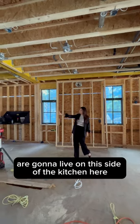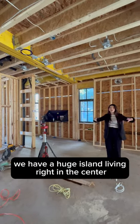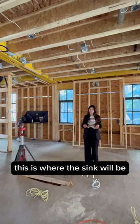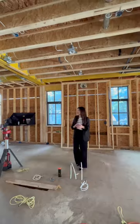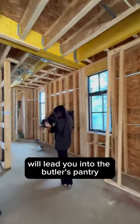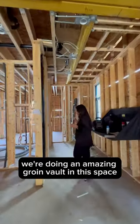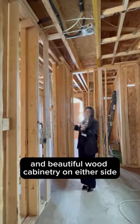The fridge and freezer are going to live on this side of the kitchen. In the middle we have a huge island living right in the center — this is where the sink will be, with a beautiful luxe gold faucet as well. And then just around the corner will lead you into the butler's pantry.